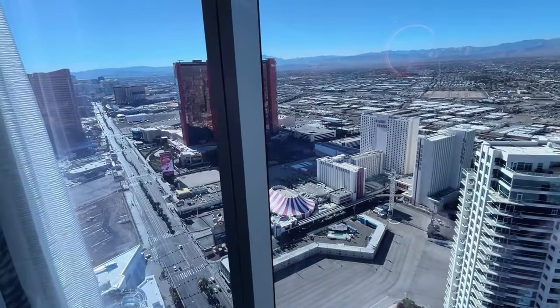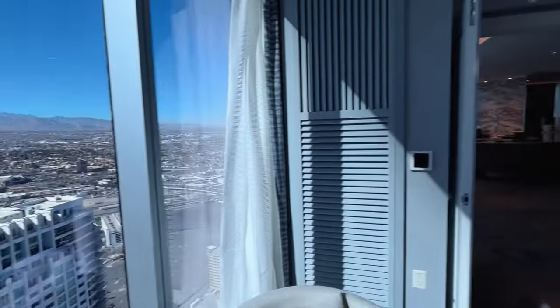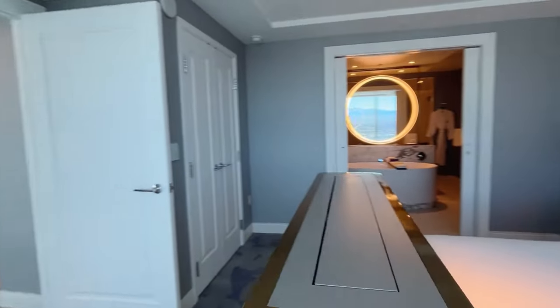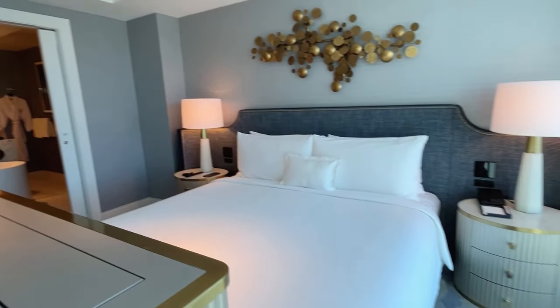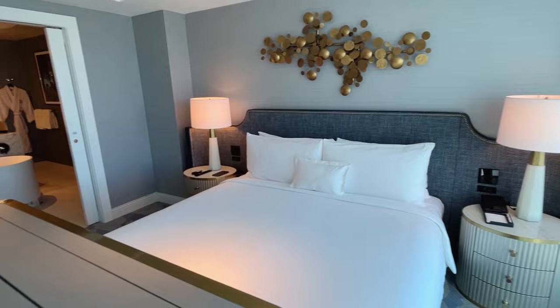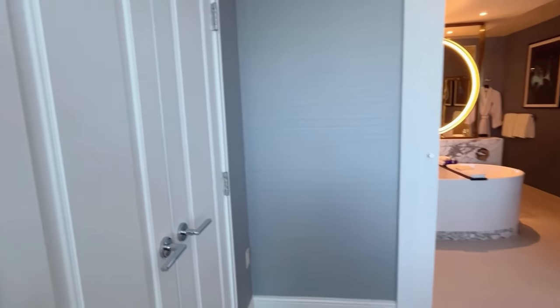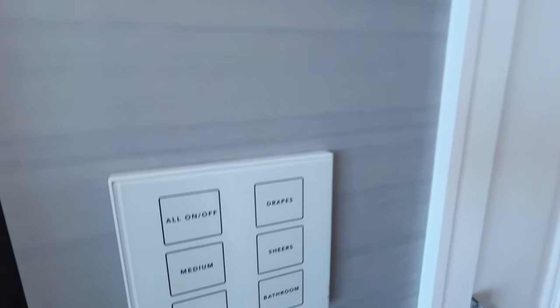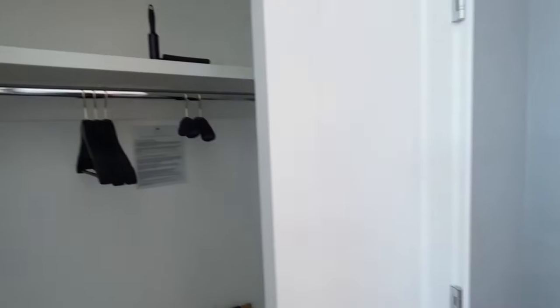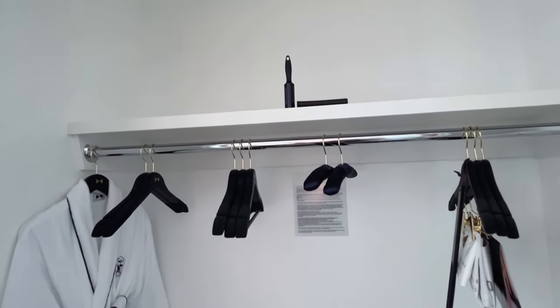You're probably noticing a common theme — the large windows that let in all that natural light throughout the entire suite. This bed right here has a TV right in the footboard so that while you're lying in bed you can watch television. All of your controls are going to be in one space for the bedroom. Really nice closet with plenty of room for all of your belongings.